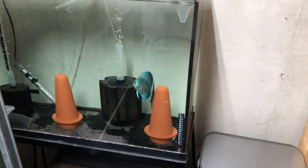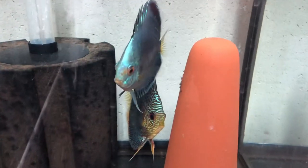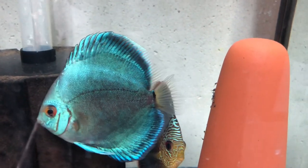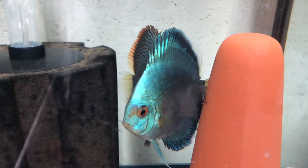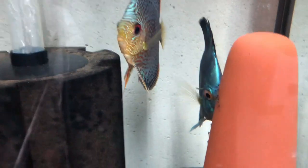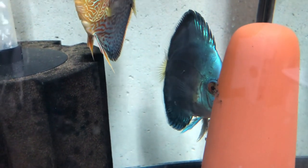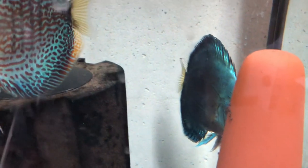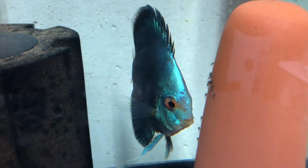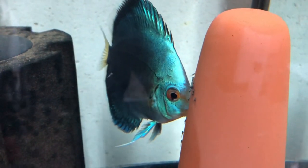Hey guys, today is the first day that the fry are just starting to swim. You can kind of see one — they're trying to attach themselves to mom there. So far they're doing pretty well. There's maybe about 20 fry. I'm hoping that everything goes well and they just keep raising them, but so far they're doing a really really good job.